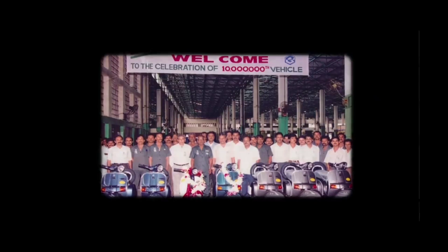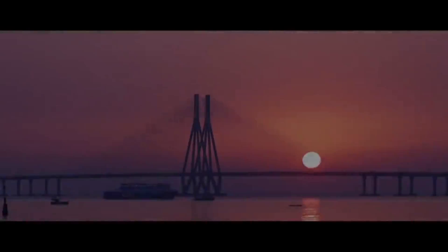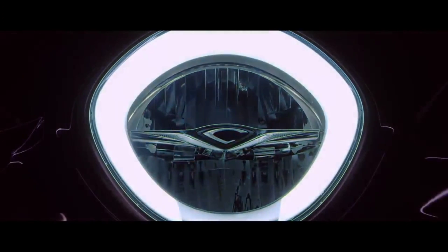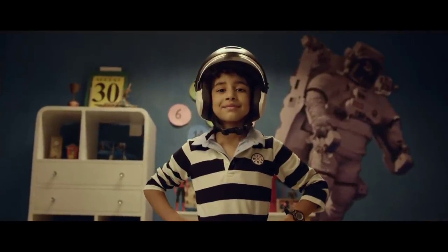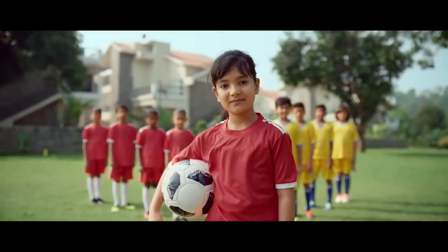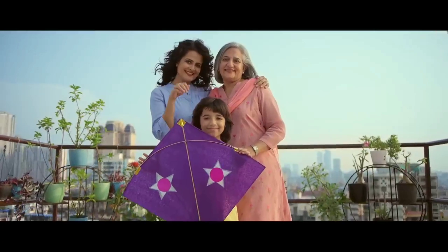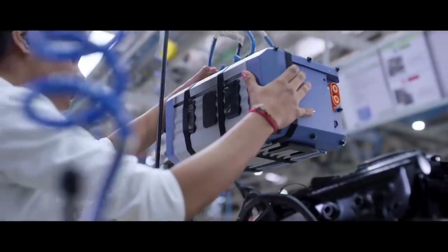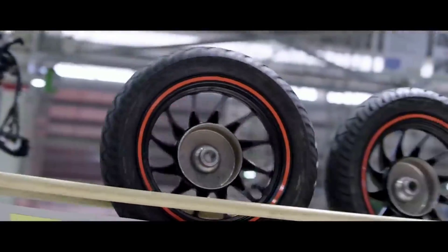Bajaj is a brand recall, and this is the new Bajaj Chetak. Today we are checking out the new Bajaj Chetak and looking at its results and features.